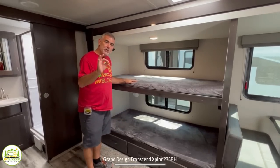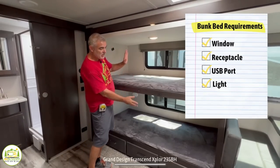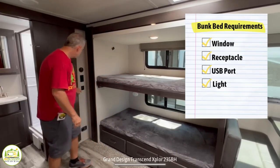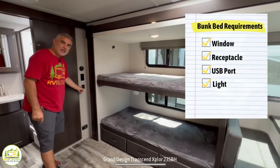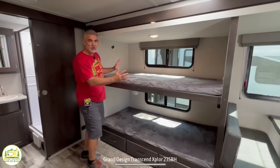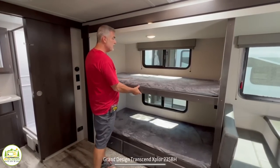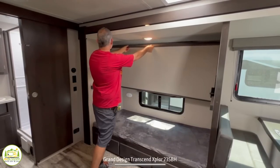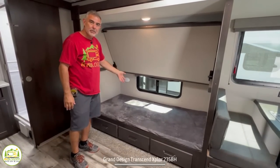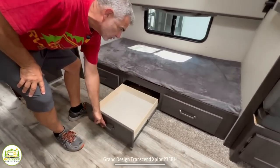Looking for features that make bunk beds truly livable: they should each have a light, which each of these do; they should each have a window, which the top and bottom bunks both have; and they can share receptacles and USB ports, which are located on the interior wall. The top bunk can also go up and lock into place, so if someone is only sleeping on the bottom, they have plenty of headroom and don't feel claustrophobic. And at the bottom, there are three more fully extendable drawers.